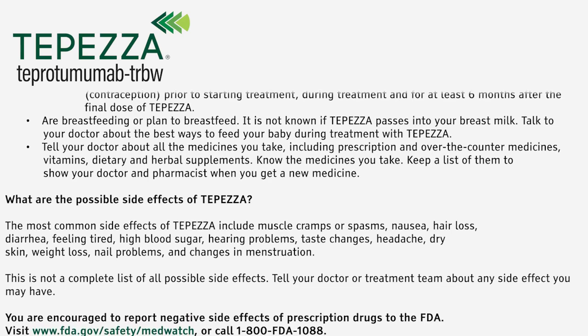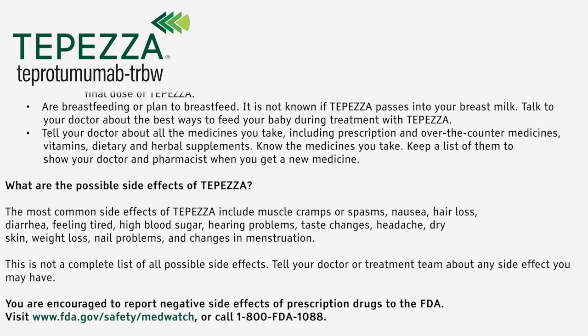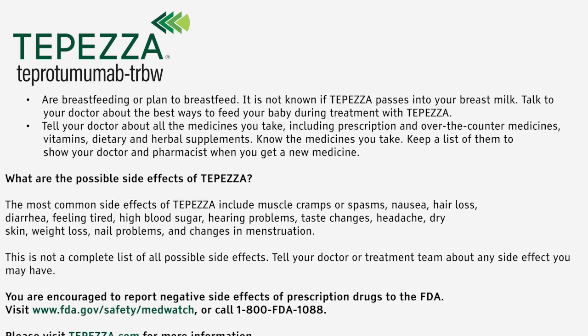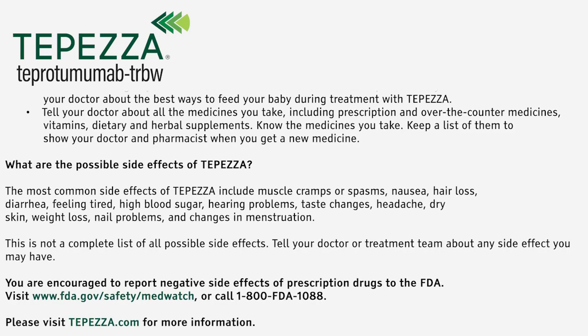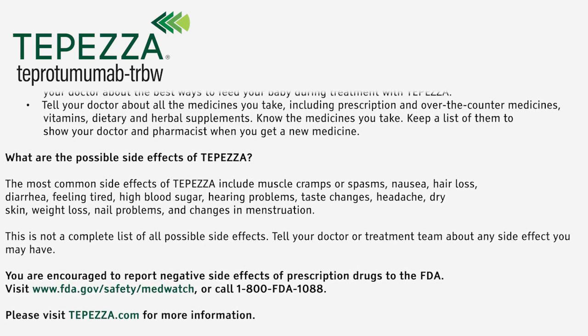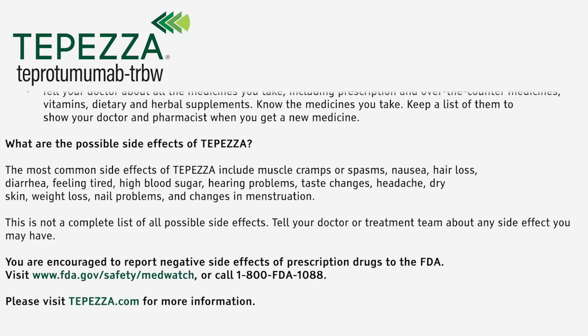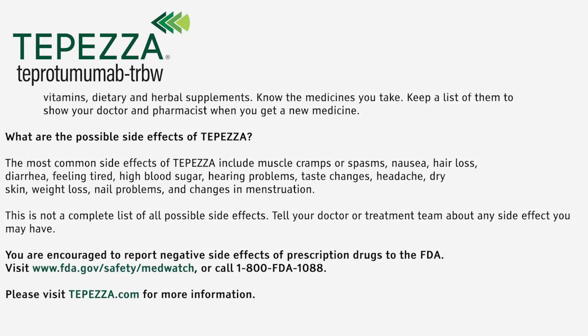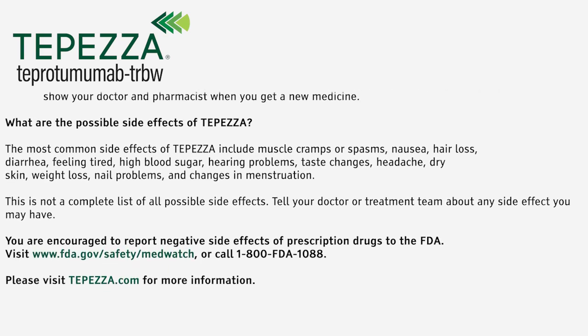This is not a complete list of all possible side effects. Tell your doctor or treatment team about any side effect you may have. You are encouraged to report negative side effects of prescription drugs to the FDA. Visit www.fda.gov/safety/MedWatch or call 1-800-FDA-1088. Please visit Tepezza.com for more information.